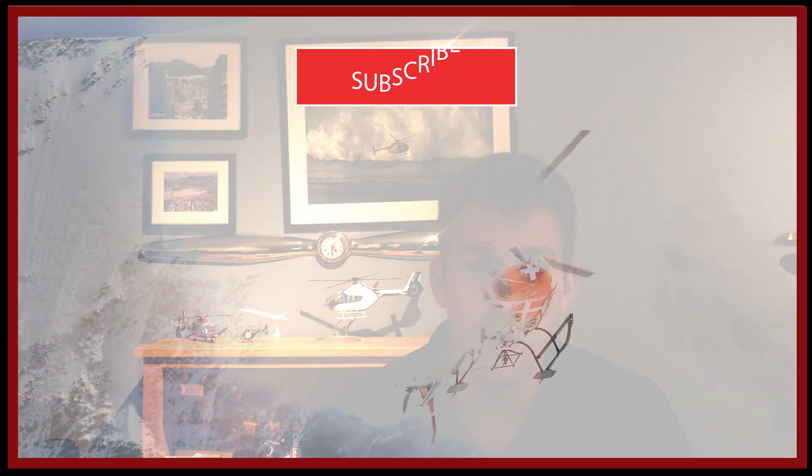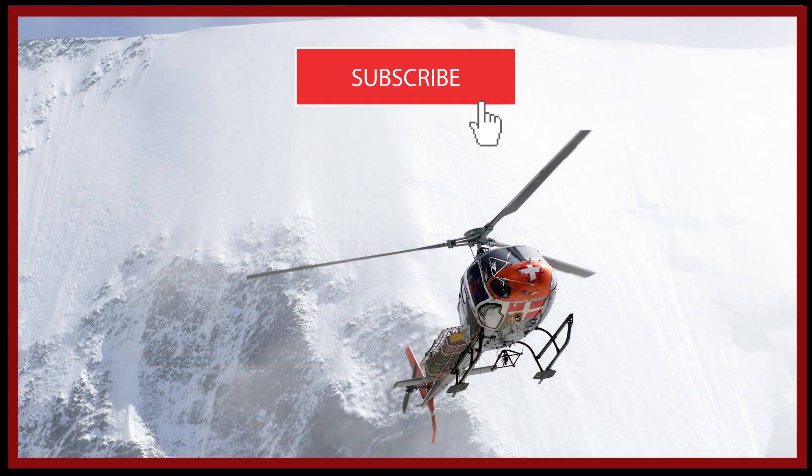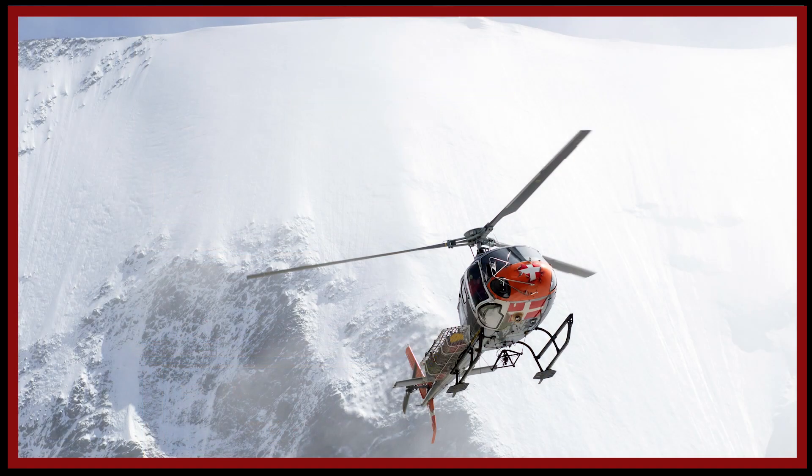Hello YouTube and welcome to another AB Helicopters video. Today we're going to have a quick look at mountain flying and why it can be so hazardous to pilots. Unfortunately history is littered with instances of incidents occurring in mountainous areas, and the purpose of this video is to share a small insight into some of the causes and inherent challenges of flying in mountainous terrain.